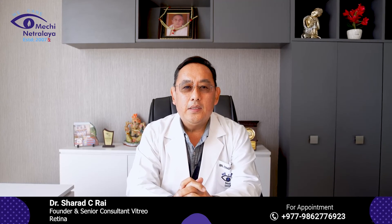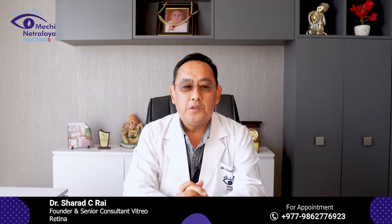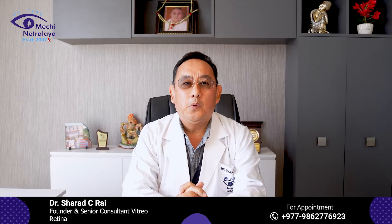How do you prevent Diabetic Retinopathy? By having good diabetes mellitus control, control of your blood pressure, control of your cholesterol, and also by quitting smoking.